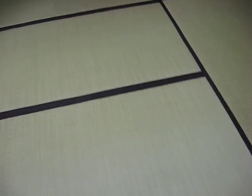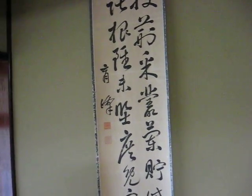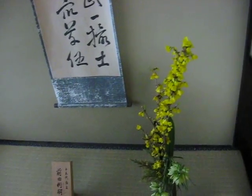This is Tatami. Yes, Tatami. This is Tokonoma. Tokonoma is one step up. And also Tokonoma is just decorated with Kakejiku. Kakejiku is hanging of some pictures like a poem. And it's decorated with a flower.